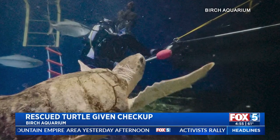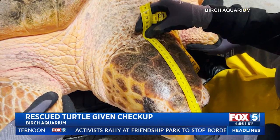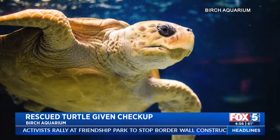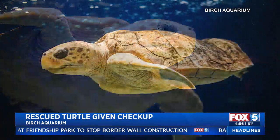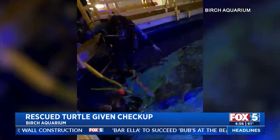A rescued sea turtle is thriving after making headlines for her 3D printed brace shell. I got to meet this turtle — she's a sweetheart. The loggerhead turtle was checked over by officials at the Birch Aquarium where her shell was scrubbed down. She made international news in 2017 after getting this 3D printed shell, a first ever medical development for the species.